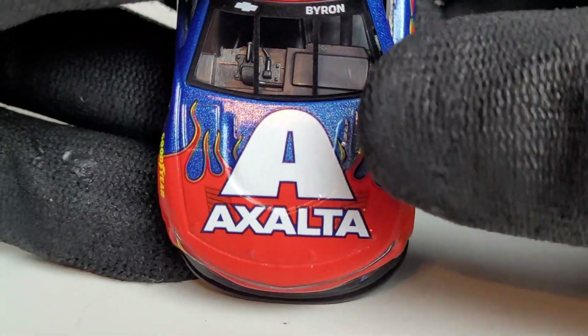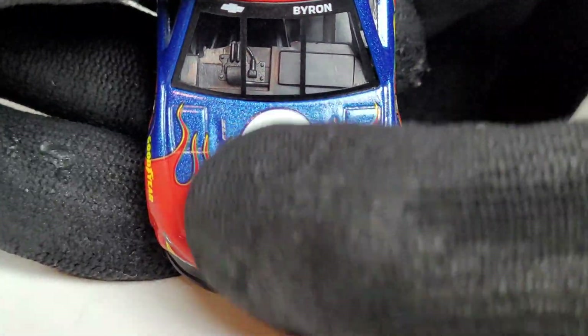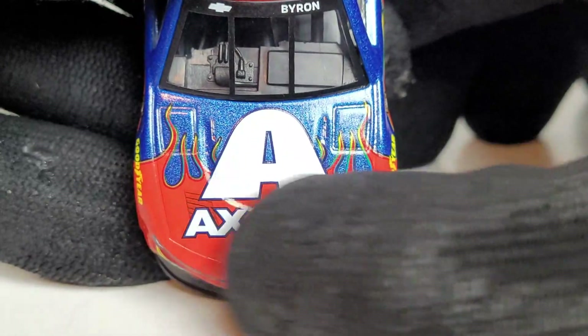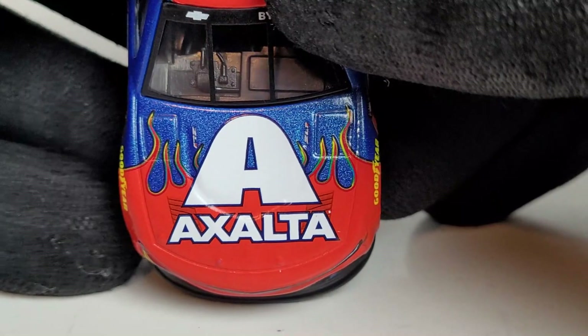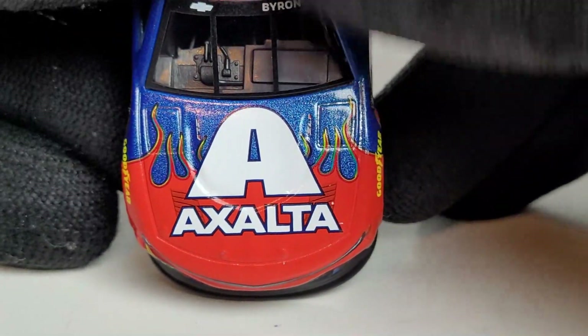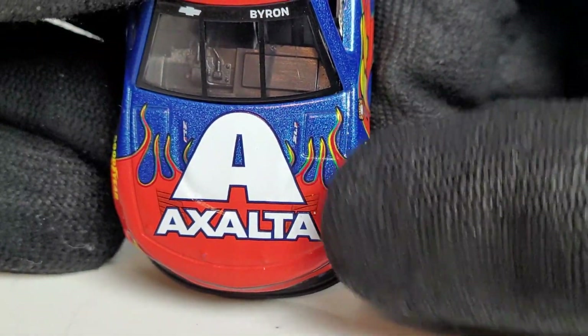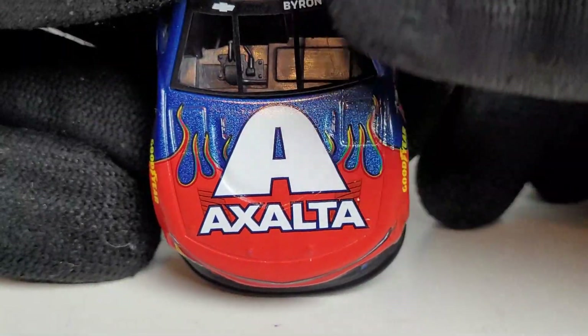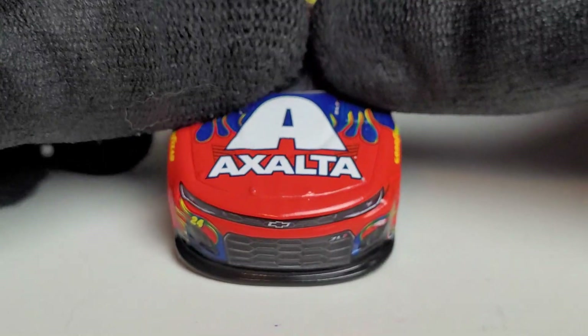One thing that really gets on my nerves with Exalta is I kind of wish they would find a way to put the DuPont oval logo on there. I understand Exalta is basically what DuPont was, but you can see right there that the paint scheme is not supposed to overlap — the DuPont logo is supposed to be where those flames are, not overlapping them. At least they used a dark blue outline, which is what the DuPont logo is supposed to have, so they did get something right.